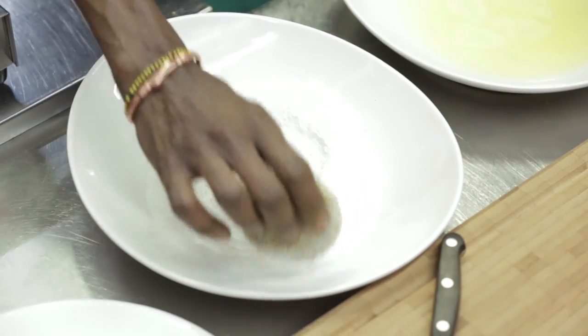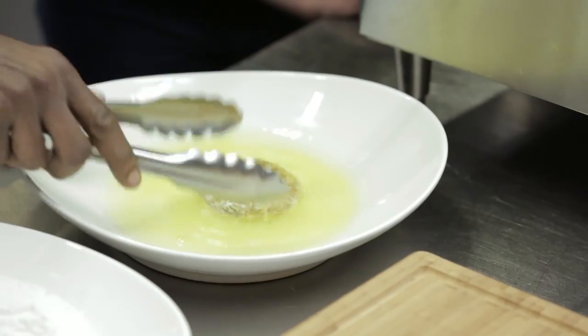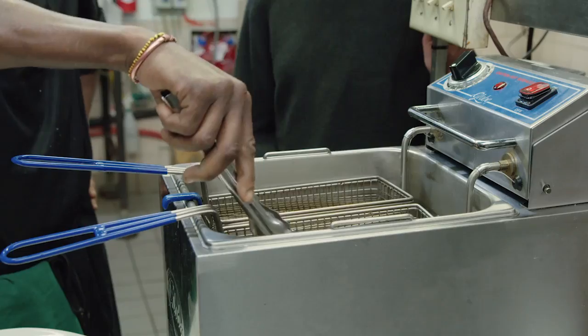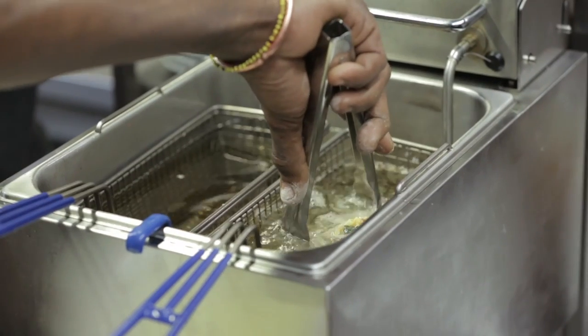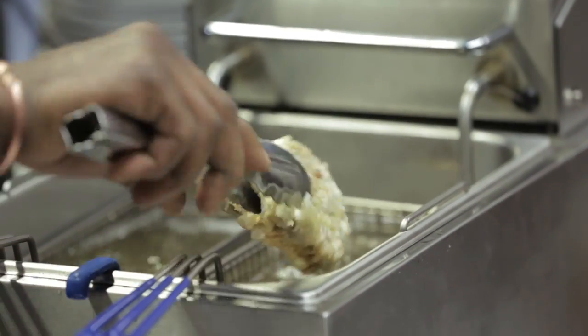Right here I have rice flour and egg whites. Get just a nice coating of rice flour — it helps the egg whites hold on. Then into the deep fryer. Not even that long — I would say about three minutes. The fact that you have a dedicated fryer speaks volumes about your dedication to accommodating the gluten-free community.